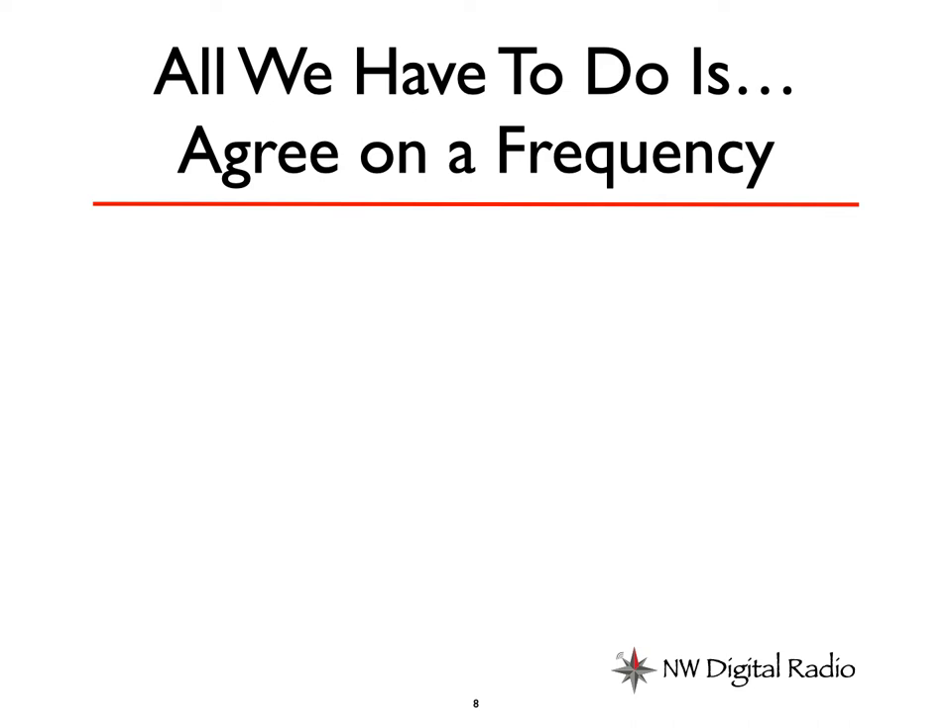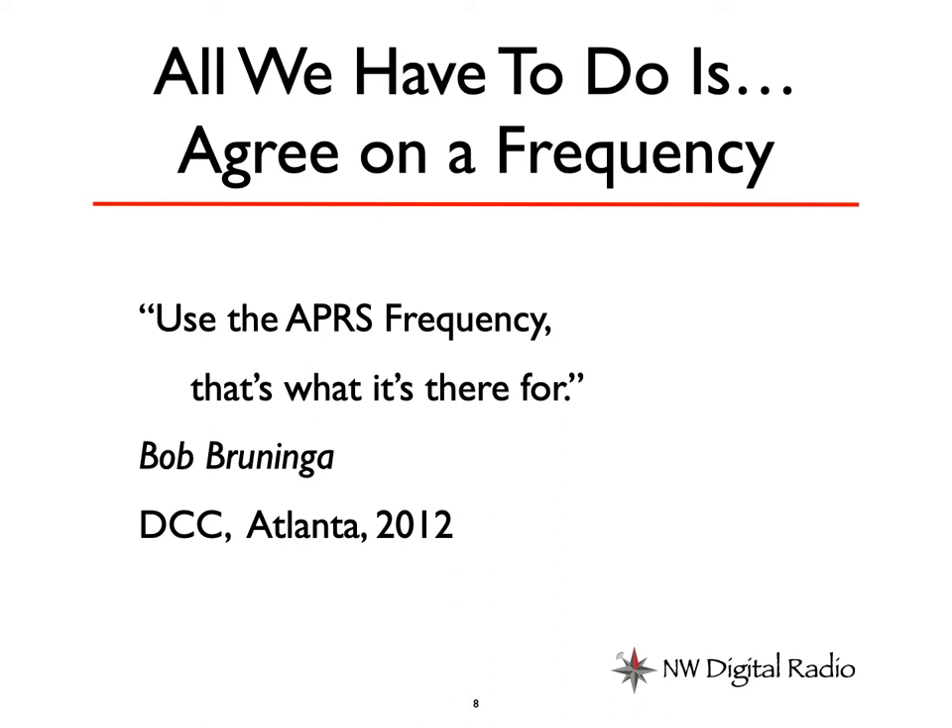So all I have to do is agree on a frequency. Now it's time for a story. When I did this pitch in Atlanta, I'd never met Bob Bruninga. But I was aware of the fact that Bob, as the father of APRS, was still very active on what it is and how it's used. I wanted to use the APRS frequency, but I wasn't sure he would go for it. So I stood up and said to the crowd, what frequency should we use? A gentleman in the back said 144.39. I said, thank you sir, what's your name? He said, I'm Bob. Use the APRS frequency — that's what it's there for. So with a sigh of relief, I knew I could move forward with this.